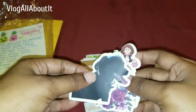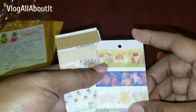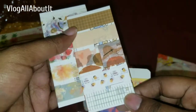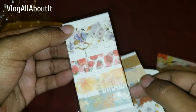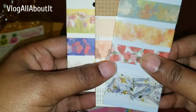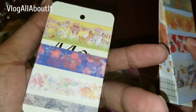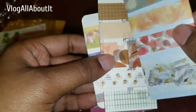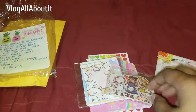Then we have some washi tape samples. I'm always interested to get some washi tape that I don't currently have because there are so many different types of tapes out there, so it's cool to get some strips of washi. These samples are truly samples — you might get to use this a couple of times because I think she wrapped it around once. So we have some washi tape samples.